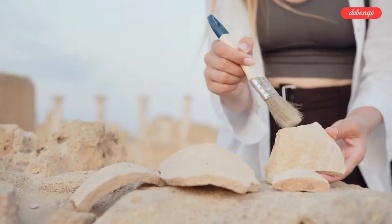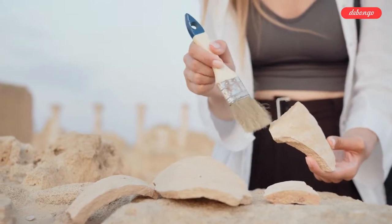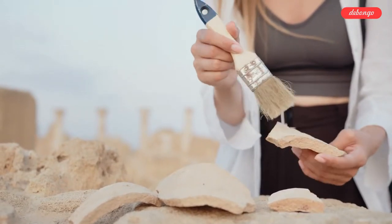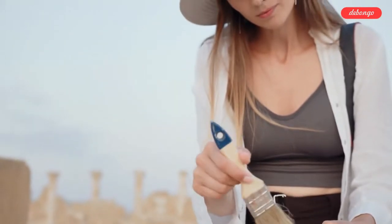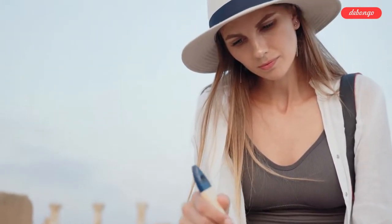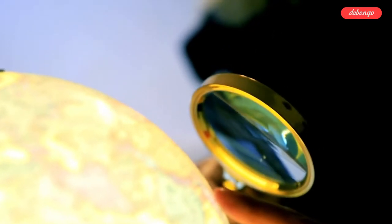Imagine that you could spend a whole week digging in the ground and looking for archaeological ruins. You would also take pictures of these sites. They would be very surreal. Would you be up for it? Grab your magnifying glasses and let's have a look.